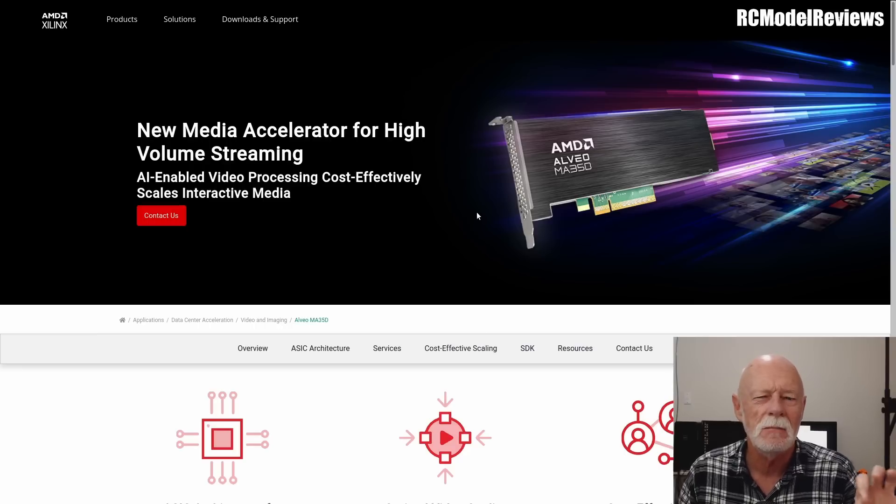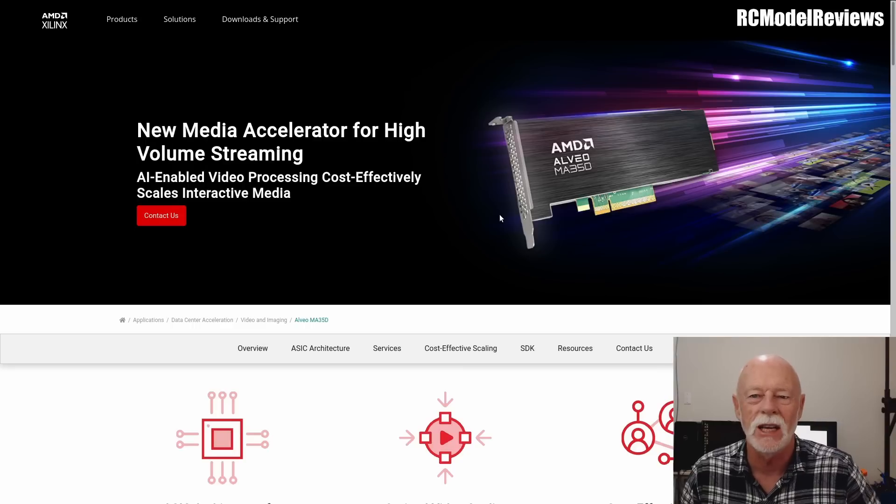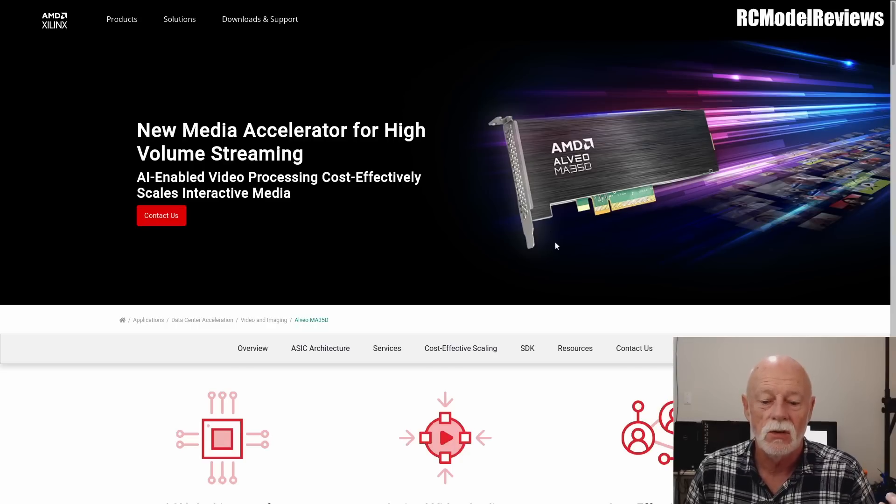AMD have created a new chip that does even better video encoding. To date, video encoding has been secret-sauce stuff. DJI have their own special chip for encoding; Walksnail use an off-the-shelf chip with special access and custom software. It's not open source — you take the manufacturer's word for it. AMD have entered this market with the LVO MA350. It's a server form-factor card designed to go in racks of equipment in a big data center, supporting live streaming or streaming pre-recorded content like Netflix and Prime Video.